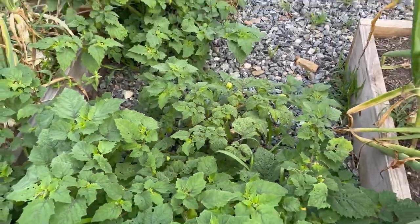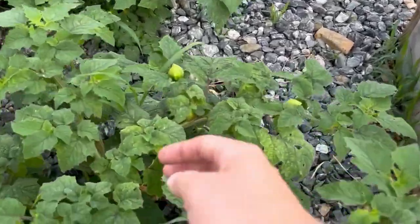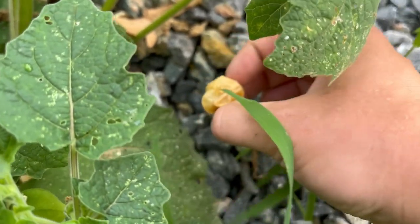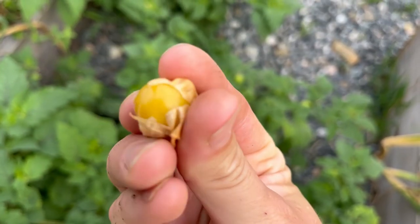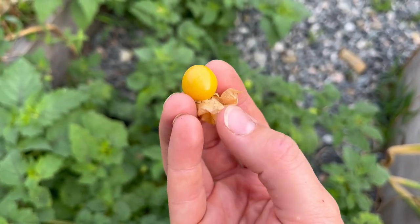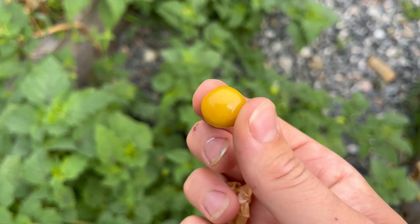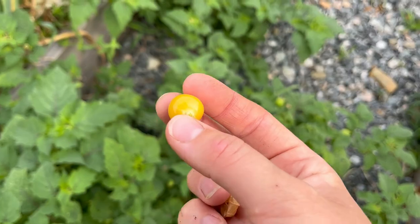I have volunteer ground cherries from last year that are growing like crazy here, and I just kind of let them be and we'll harvest off of them. You can tell they're ready when they fall to the ground — hence the name ground cherry. There's a little husk here and you pop them open like that. You don't want to eat the husk, just eat the fruit on the inside. They have a very tropical taste — kind of mixed between a pineapple and a cherry tomato. I really like them.